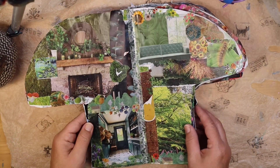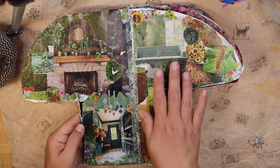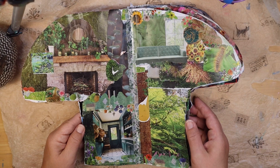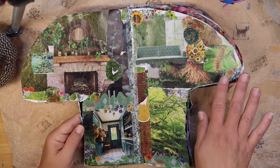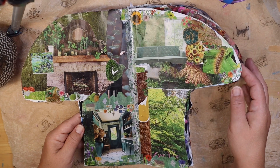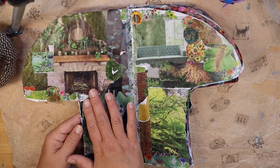Here is the first home for sale. This is a very woodsy, nature-themed kind of home. We have some trees growing in there, little caterpillar friends may show up, flowers, and a nice fireplace.